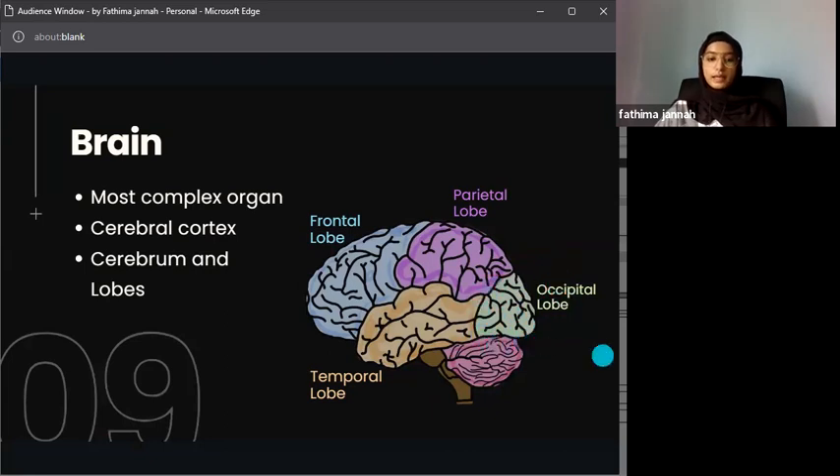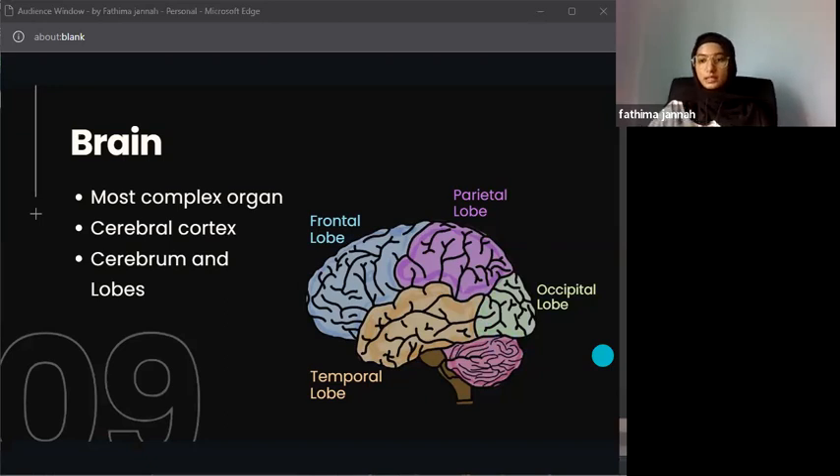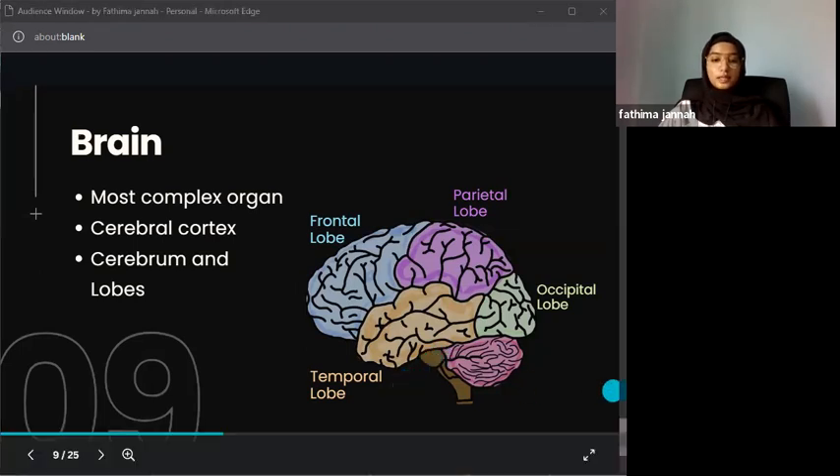The occipital lobe, shown in green at the back, is responsible for visual information — it is what helps you see. Without it, you would have vision problems or be blind. It is connected to the eyes via nerves and is crucial for vision.